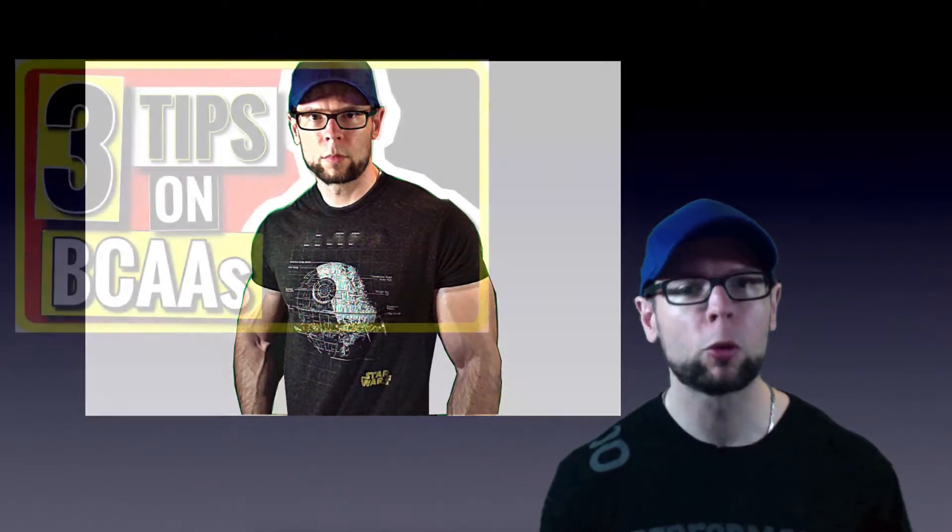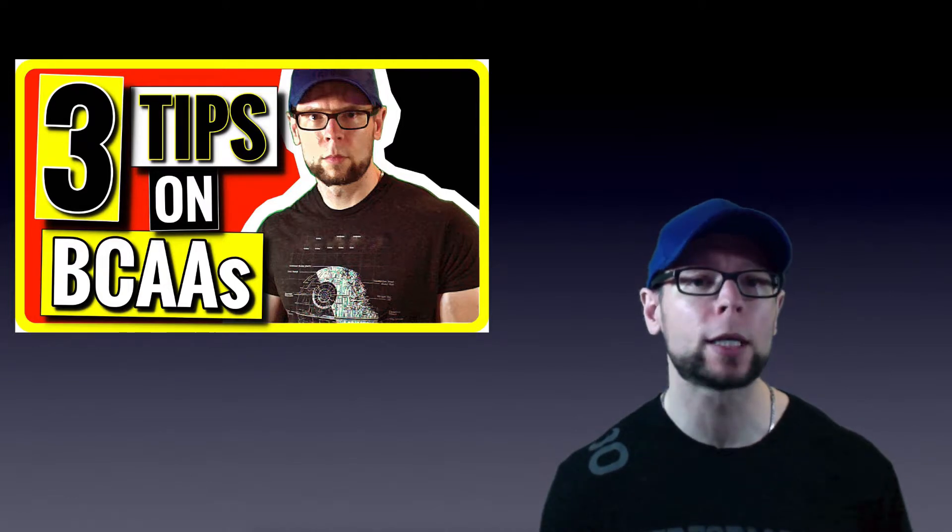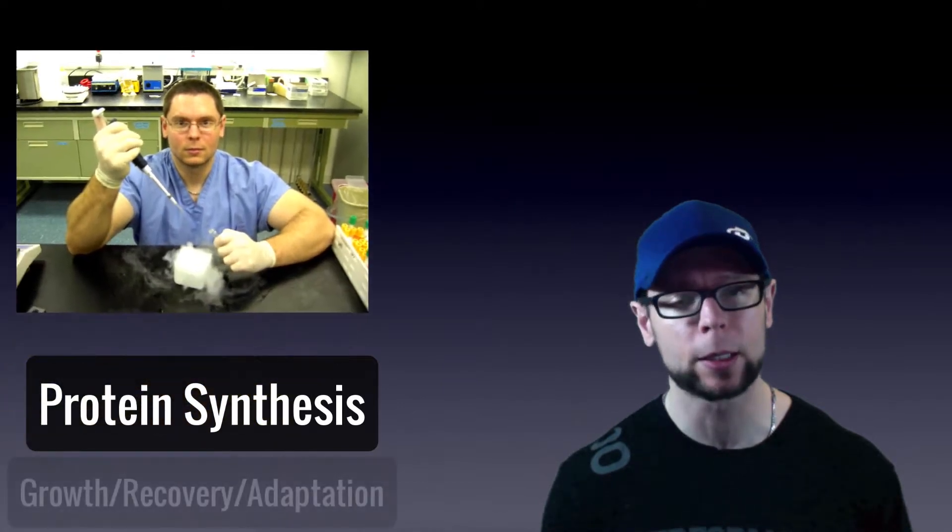If you're using BCAAs like most people, you're probably missing out on some potential. I'll show you how to fix that along with three quick tips for how to use BCAAs based on my own lab research looking at something called muscle protein synthesis.